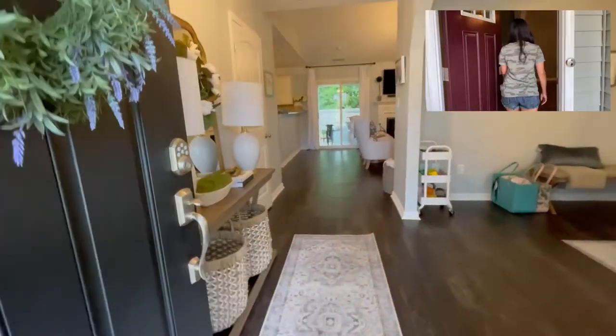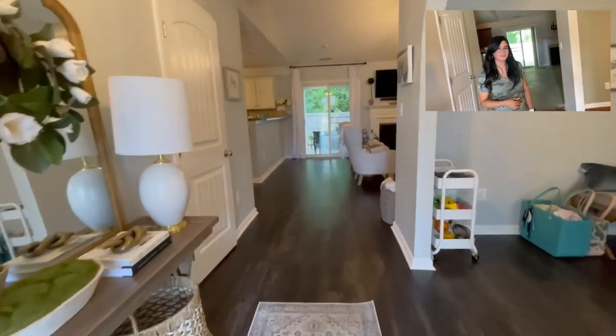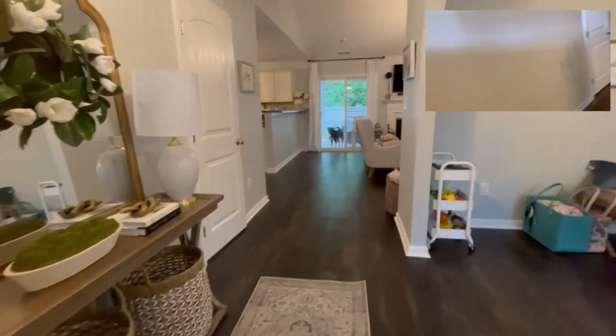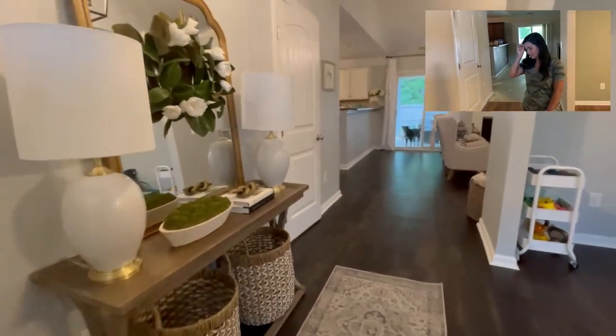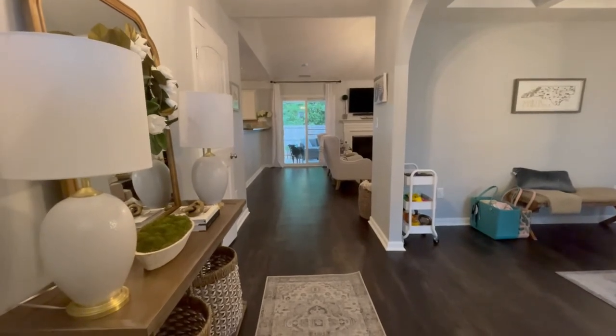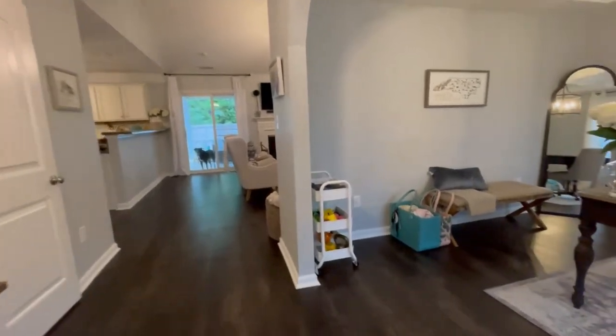So when you first come in, we completely redid all of the flooring on the first floor. It is a luxury vinyl plank, and we love it. It's great with our dog, as you can see there — it hasn't scratched or had any issues. And then we did paint the entire house.